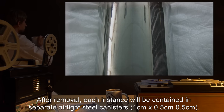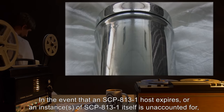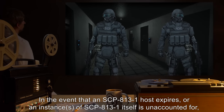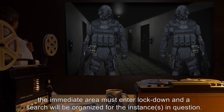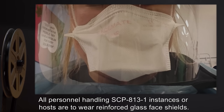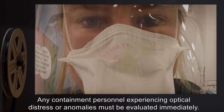Each canister measures one centimeter by 0.5 centimeter by 0.5 centimeter. In the event that an SCP-813-1 host expires or an instance of SCP-813-1 itself is unaccounted for, the immediate area must enter lockdown and a search will be organized for the instances in question.